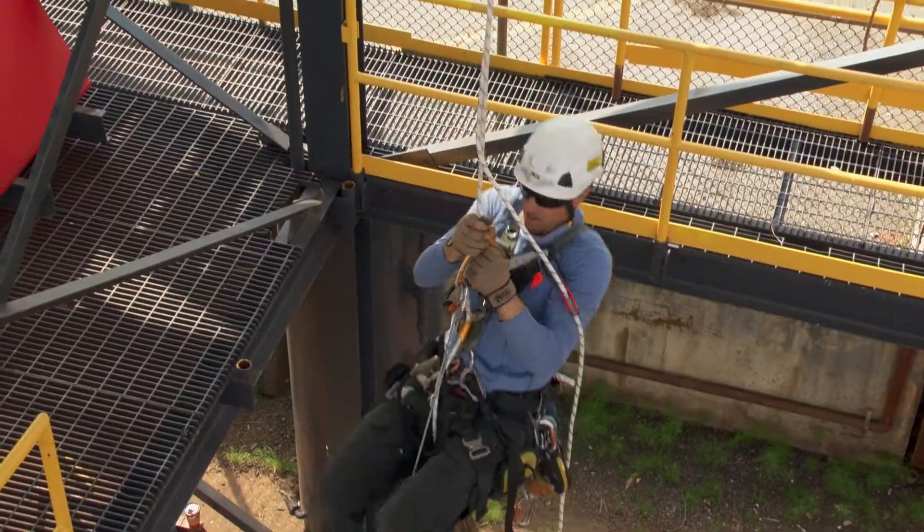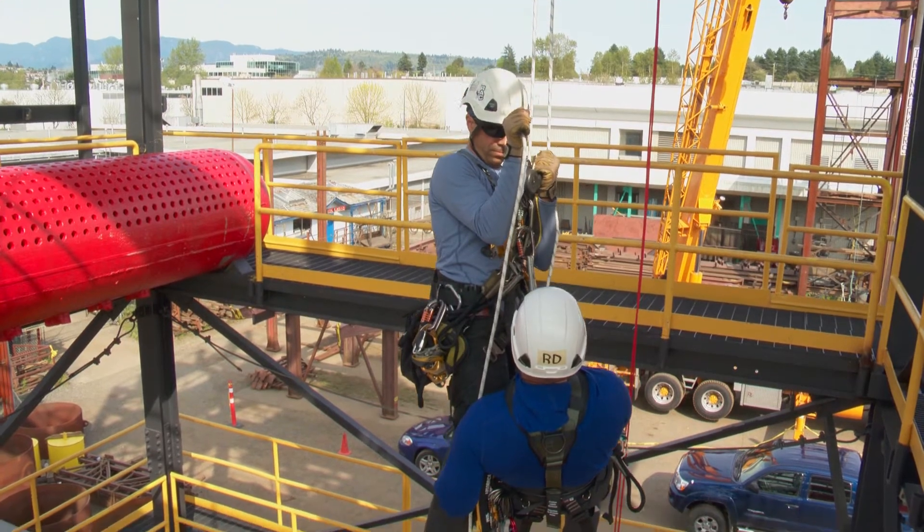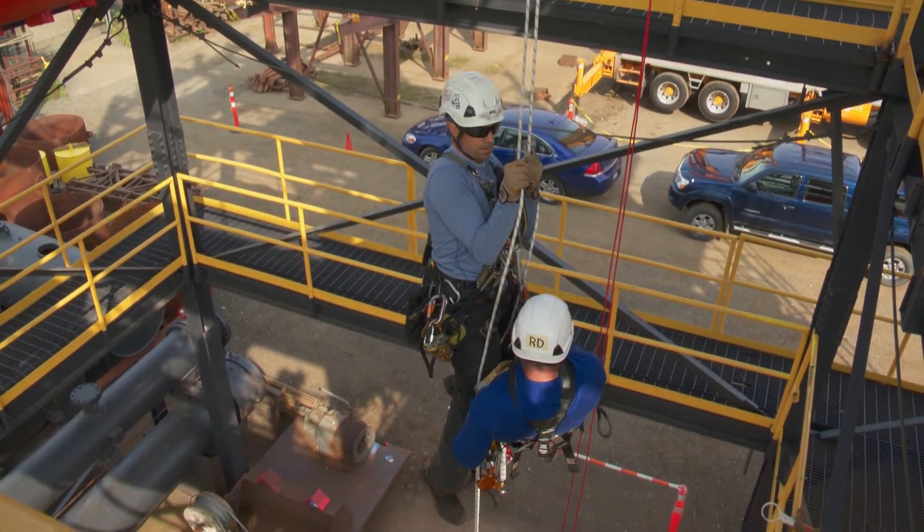Whatever we access, we always have self-rescue capabilities. It's a very notable point of rope access — whatever we do, we have our own self-rescue plan and rescue plan in place to keep all the workers safe.